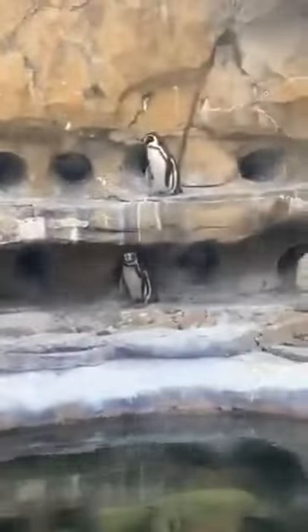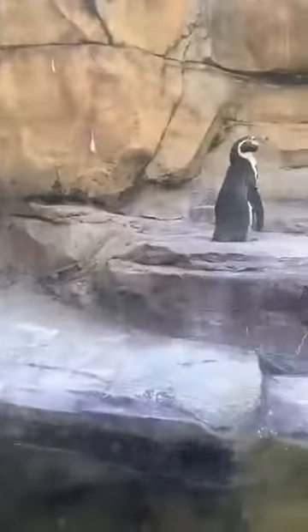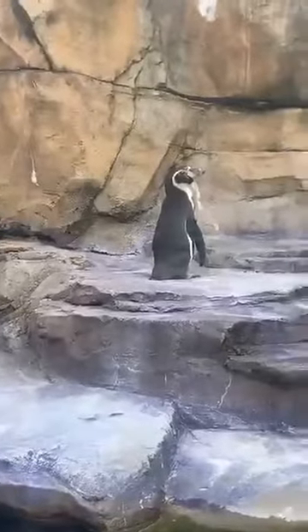Humboldt penguins are found on the western coast of South America, and they actually live in pretty warm water. Their northern range of habitat could be close up to the equator. So if it gets too cold or if it gets too hot, they will say 'I'm going inside' and they will go into their burrows.